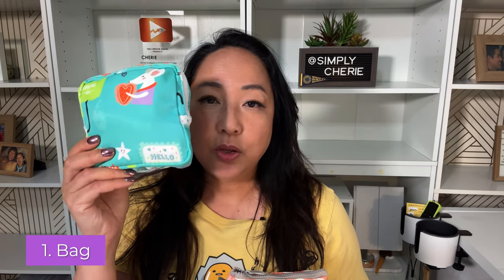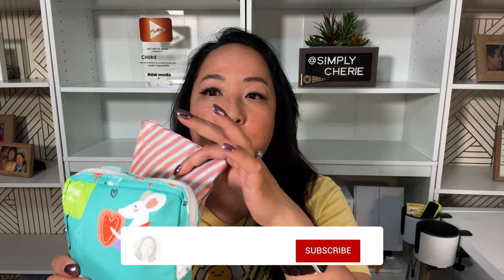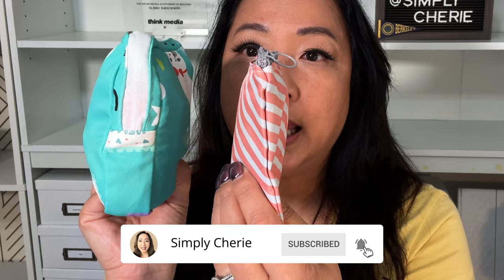The first thing that you're going to need for your tween period kit is a bag. In this particular kit I'm going to have two bags. One is the main bag and the other is the smaller bag where, if you're at school and you're going to go to the bathroom to change, you can put stuff from the main bag into the smaller one and just bring that one. The first version I made a few years ago for my daughter had one bag, but within the bag there was a removable bag — that's the smaller bag she could take to the bathroom.